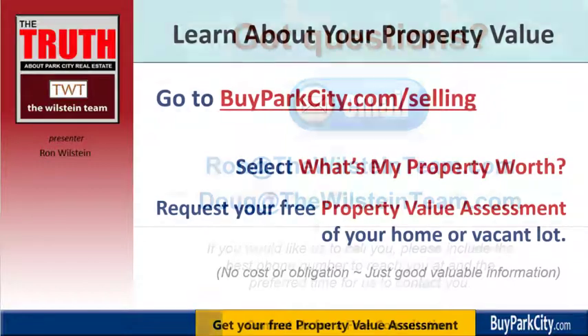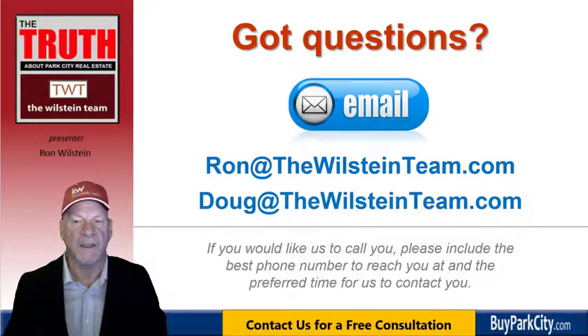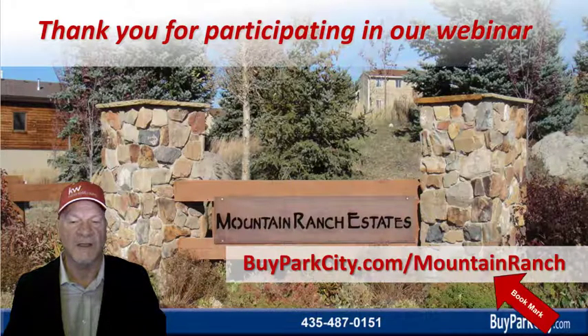With that said, thank you for taking the time to watch this video. If you have any questions about the Park City real estate market, you can call me or email me at ron@thewillesteinteam.com, or my colleague Doug at thewillesteinteam.com. I hope you found this helpful. You may want to bookmark the page devoted to Mountain Ranch Estates at buyparkcity.com/mountain-ranch-estates for quick reference to the latest updates on your neighborhood. Thank you.